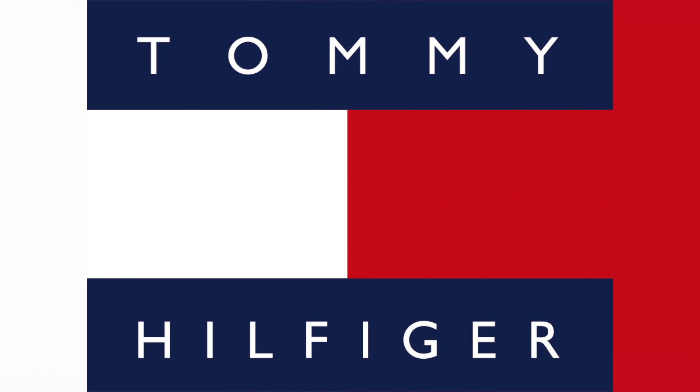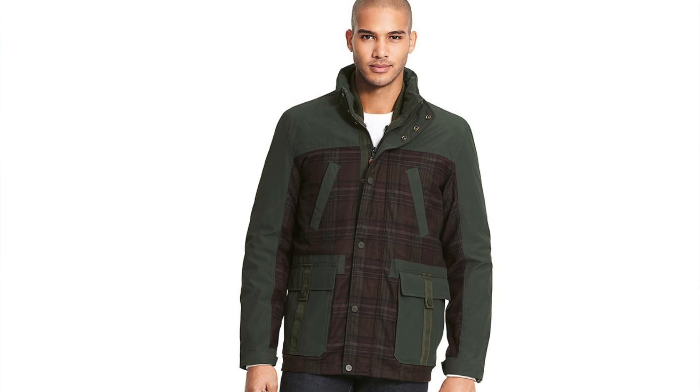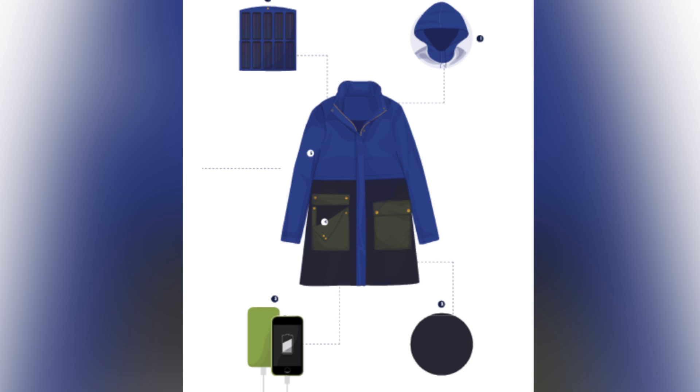Sportswear brand Tommy Hilfiger partnered with Pavilion, a solar energy company, to create solar-powered jackets. The warm coat is made of wool and a waterproof raincoat material. Currently, they're available online or in select Tommy Hilfiger stores. The water-resistant, removable solar panels send energy to a battery pack inside the pockets.